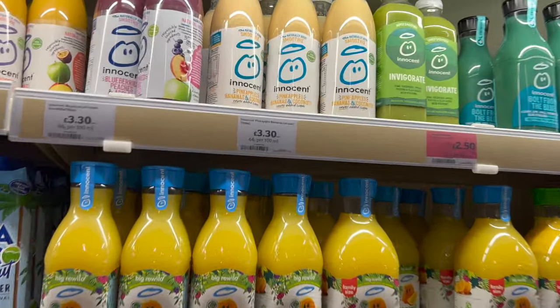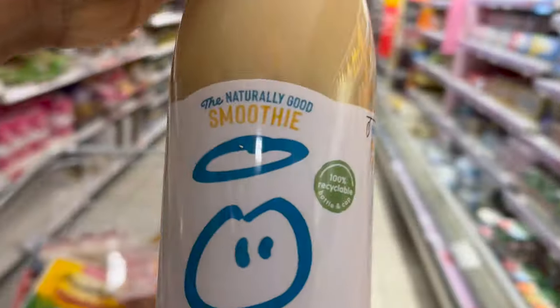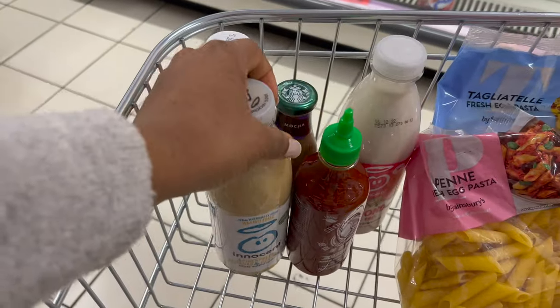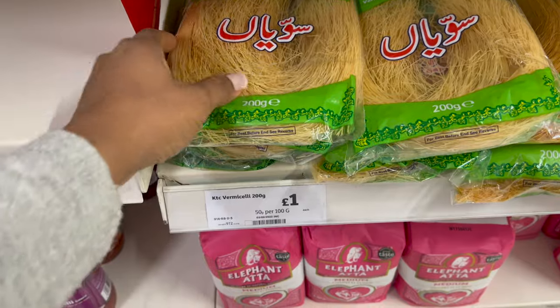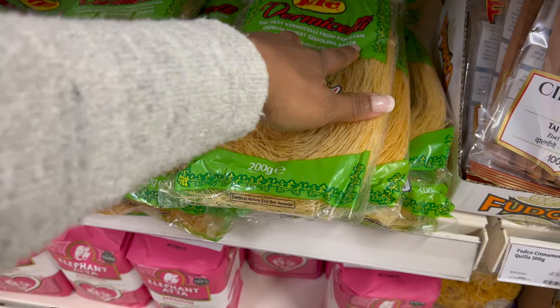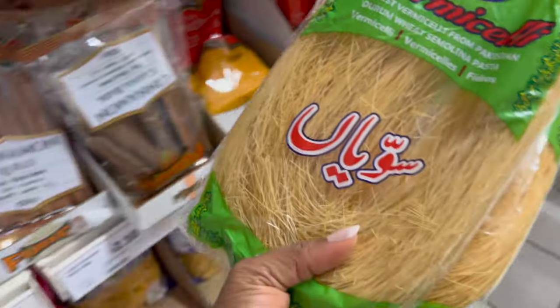I'm picking up the pineapple, banana and coconut juice. I also found vermicelli here for one pound — this one is from Pakistan — and I'm going to get two of these.